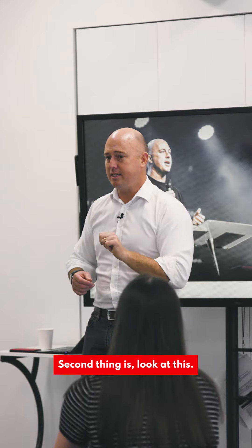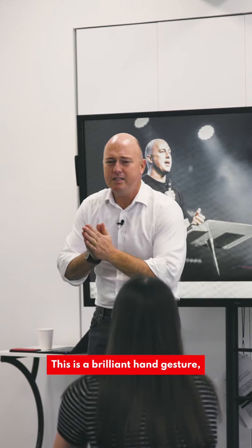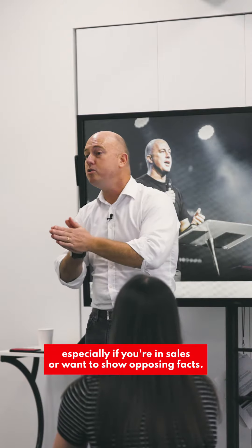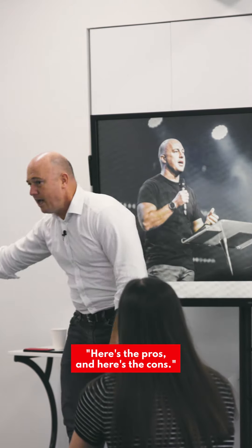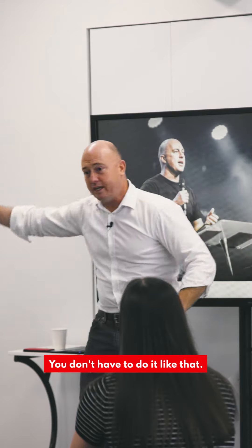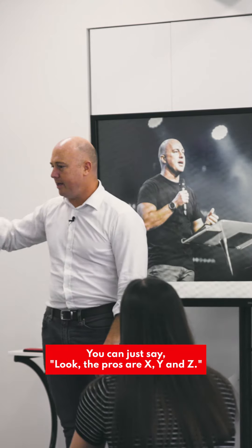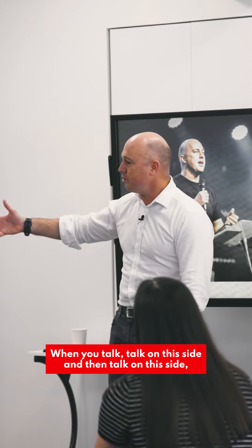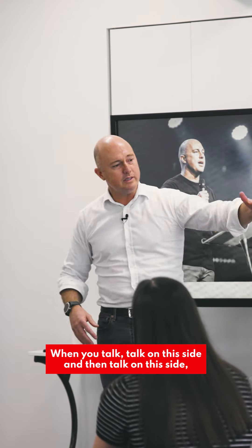Second thing is: divide the room. This is a brilliant hand gesture, especially if you're in sales or want to show opposing facts. Here's the pros and here's the cons. You can just say, look, the pros are X, Y, and Z, but if you look at the cons on the other hand — talk on this side and then talk on this side.